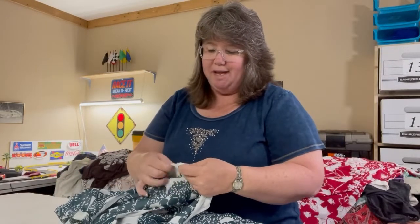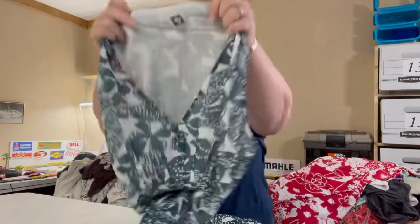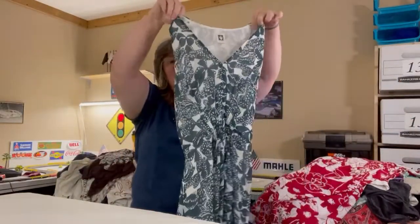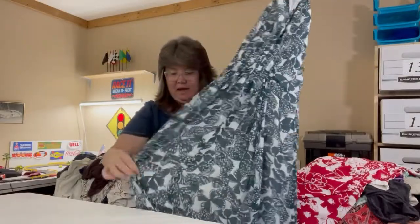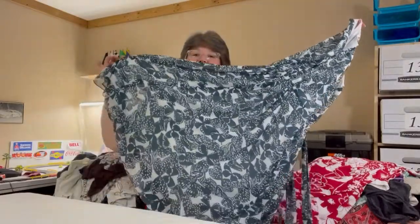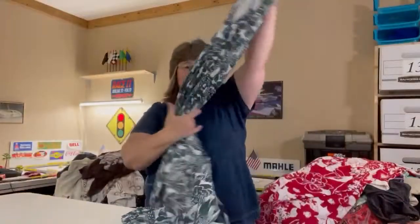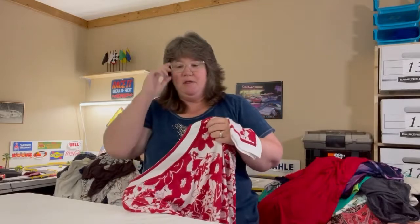We have this beautiful white and forest green Calvin Klein dress in a size 12. It is sleeveless, belted, and I'd call it a midi. The pattern is absolutely gorgeous.